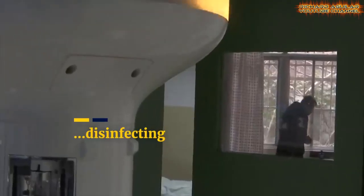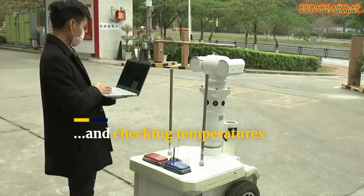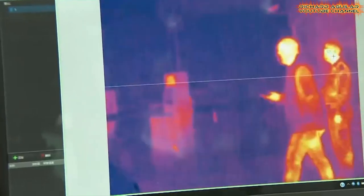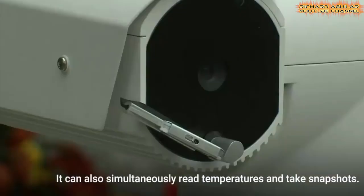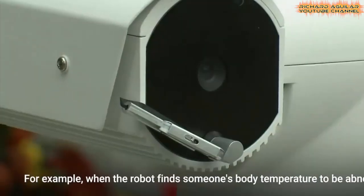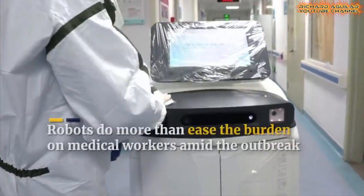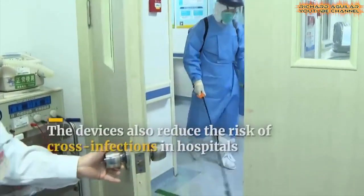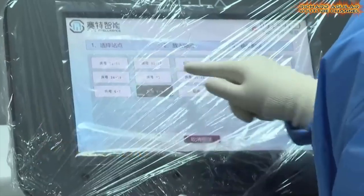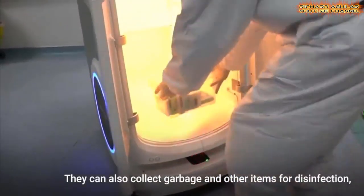Chinese hospitals deploy robots to help medical staff fight against COVID-19. As China struggles to contain the spread of the deadly novel coronavirus, some hospitals in the country have deployed robots to help ease the workload for medical staff and reduce human contact to avoid cross-infection. These devices also reduce the risk of cross-infections in hospitals.